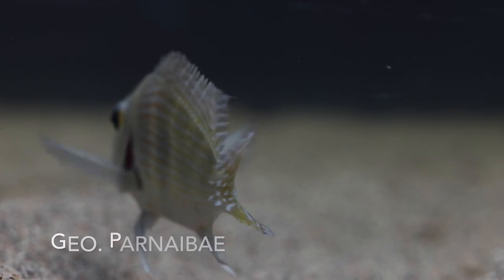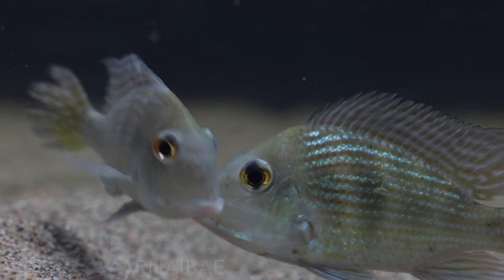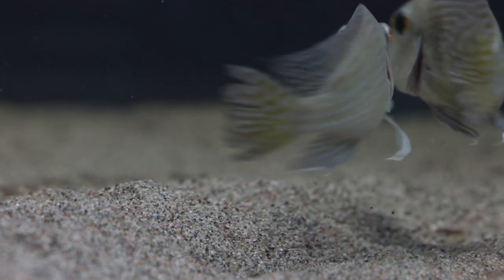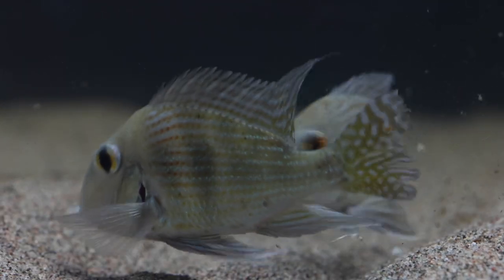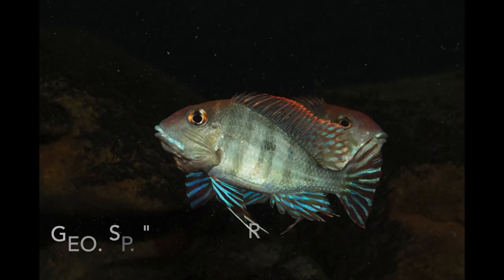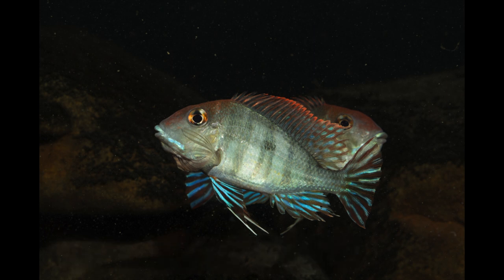Still further east in this region is where Geophagus parnaibei comes from. We don't see this fish often either, but it is easy to breed and quite peaceful overall. This species has very large eyes and it is very deep-bodied. It is an ovophile mouthbrooder, picking up the eggs almost immediately after spawning. I will also need to show you this fish, even though it is not described yet, but it is also one of the smaller and less aggressive species.